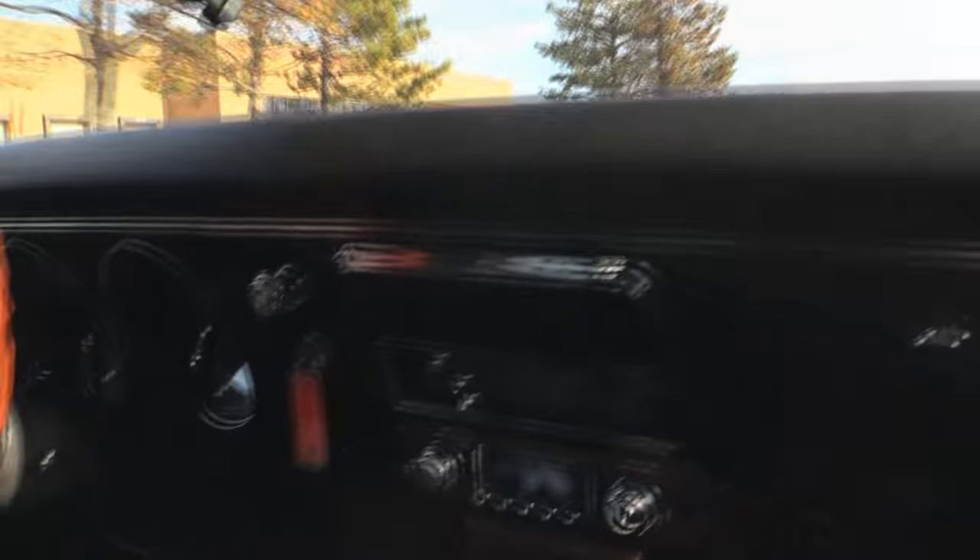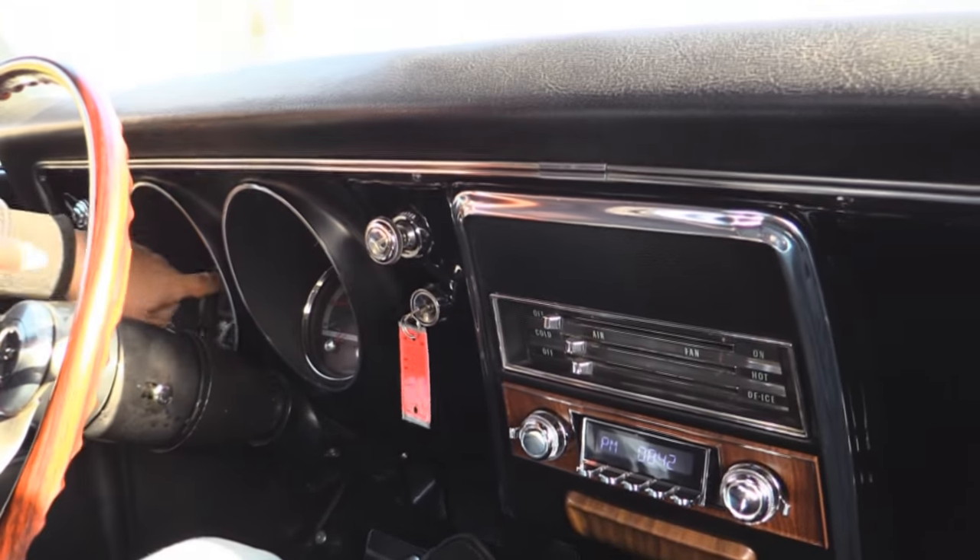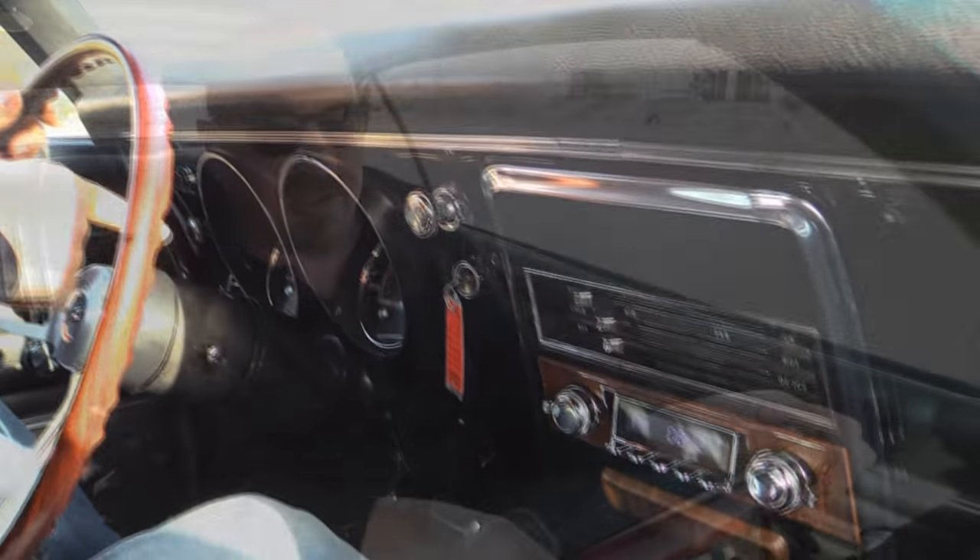Let's take our 68 Camaro for a ride. Black car, beautiful. LS — awesome. Four-speed automatic, B&M shifter. Actually it's got a Hurst handle on it, but that's a B&M shifter. Look down here on the dash — we've got custom gauges fitting in the stock locations. We've got the speedo, the tach, oil pressure, the temp gauge, the fuel gauge.